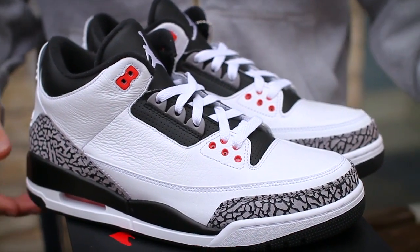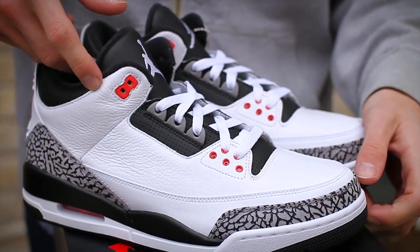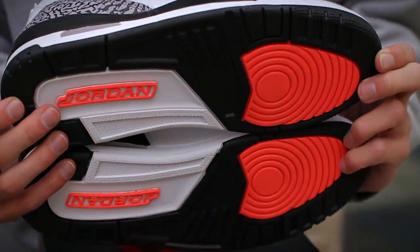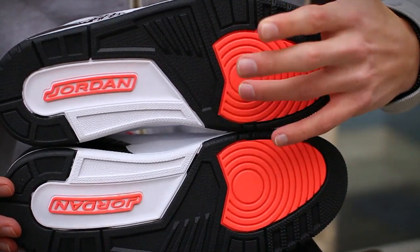The vivid nickname color of infrared details the model on the bottom and top plastic eyelets, as well as on the visible air, but most predominantly on the outsoles where it pairs up with the black and white base.